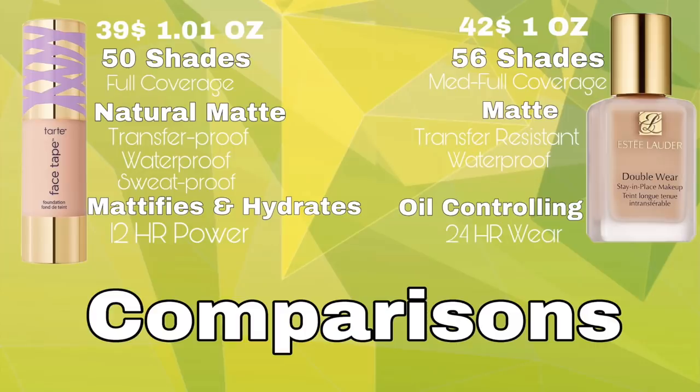Now let's get into what we're actually here for — the comparison of these two foundations. Let's start by directly comparing them to each other. Tarte Face Tape is $39 for 1.01 ounces and Estee Lauder Double Wear is $42 for one ounce. There are 50 shades for the Tarte and 56 shades for the Estee Lauder. The Tarte Face Tape is full coverage whereas the Double Wear is medium to full coverage.